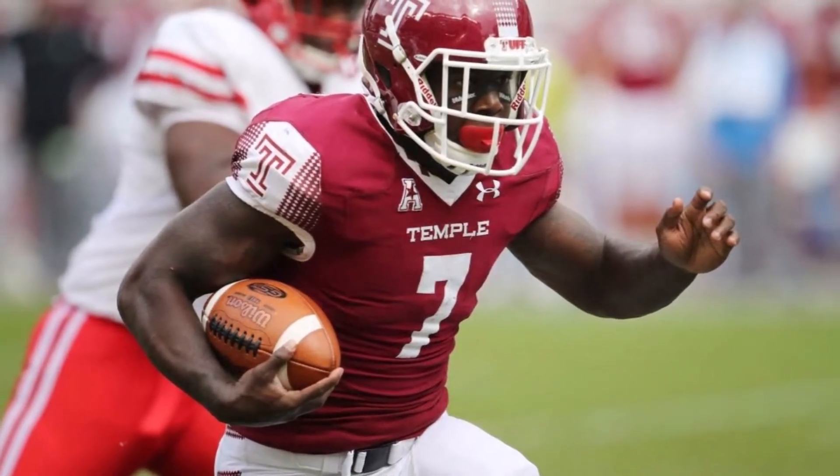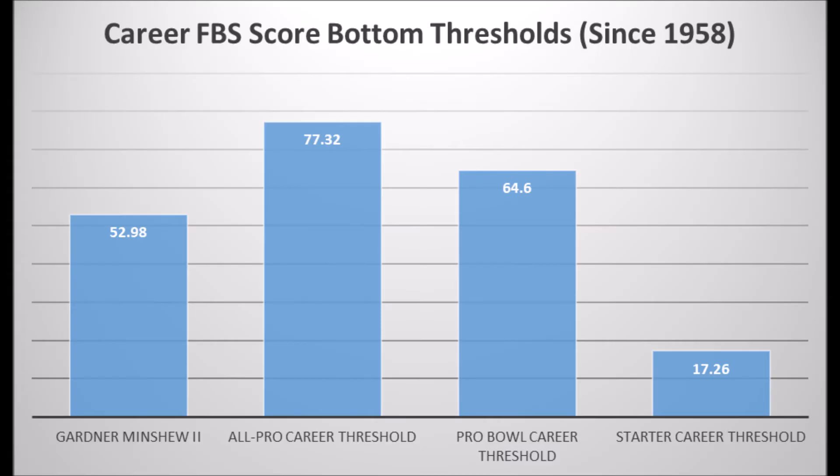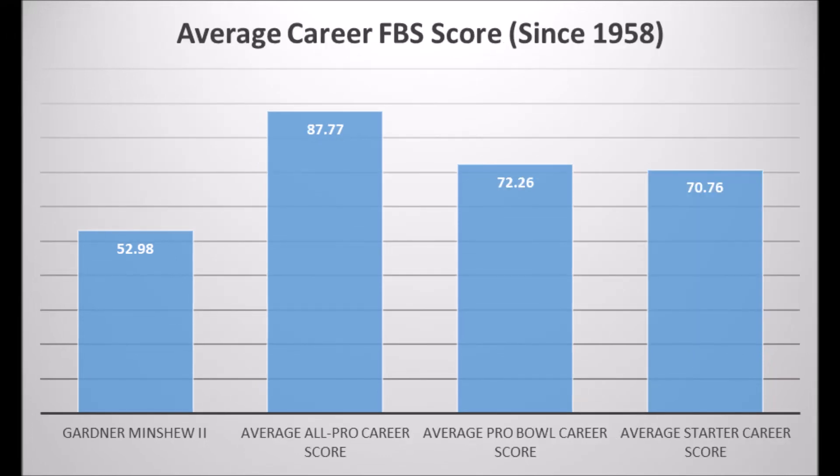Next is Gardner Minshew, quarterback out of Washington State. His best single-season scores: 75.27 in high school production and 87.57 in FPS production. His high school production hits at least the starting quarterback threshold; FPS data hits what you want. However, his career FPS average in college is 52.98, which doesn't hit the all-pro or pro bowl thresholds — only the starter threshold — and his career averages are nowhere near the all-pro, pro bowl, or starter averages at the position. Minshew has the profile of a backup.